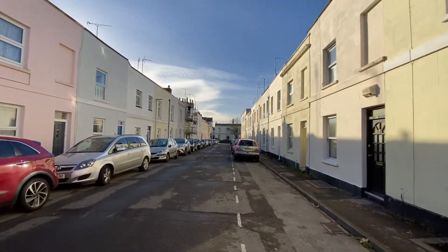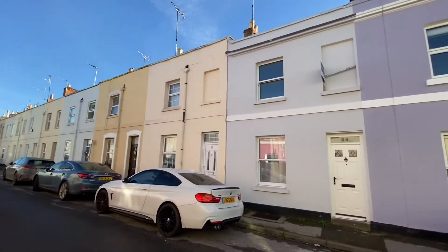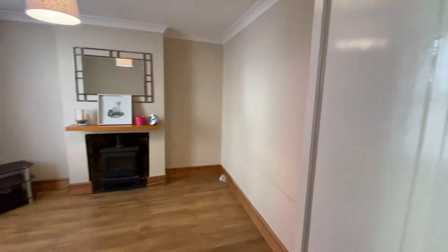The property is situated between Charlton Kings and Sandford Park. Entering the property, you are greeted by an entrance hall, and to the left is the lounge.